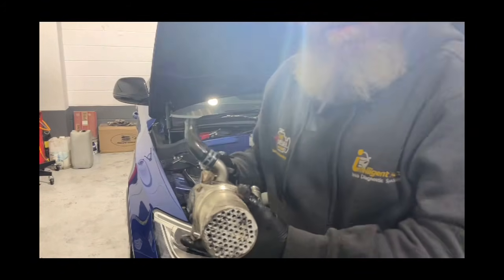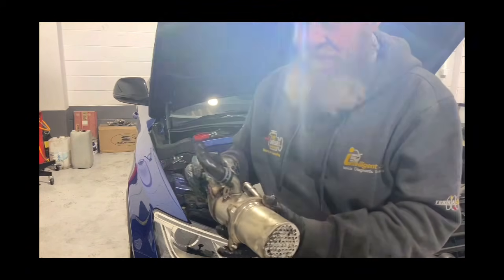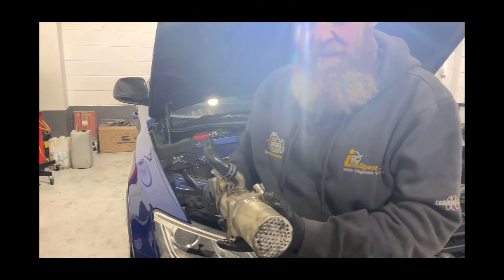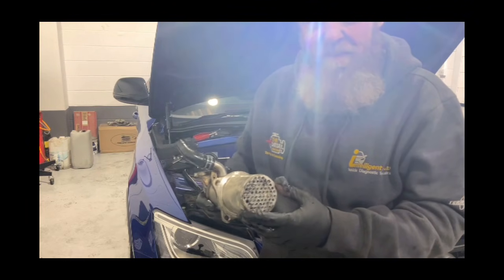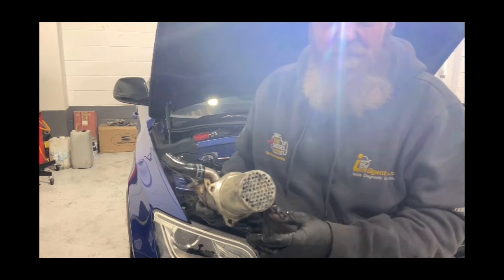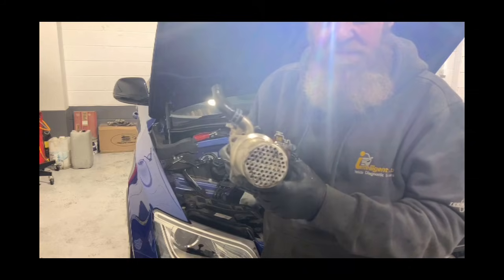This is a perfect example - there are plenty of companies out there who will react to a DPF code and just clean the DPF, charge you for it, put the light out and send you on your way a couple of hundred pounds lighter. They don't actually get to the bottom of the problem. This fault had nothing to do with the DPF - it was the EGR cooler.